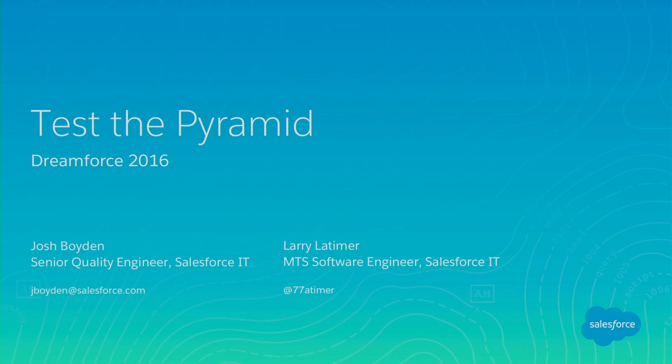Good morning. Welcome to day three of Dreamforce. This session is called Test the Pyramid. My name's Larry Latimer. I'm a software engineer in IT at Salesforce. I'm Josh Boyden. I'm a quality engineer at Salesforce IT.